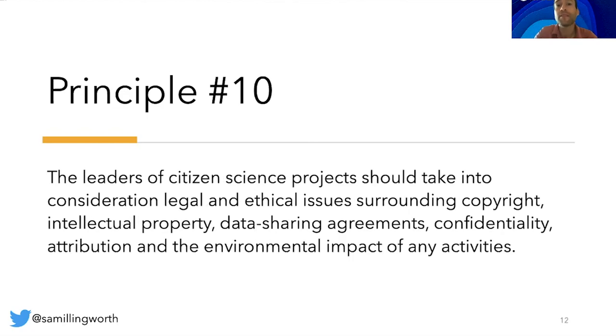Principle number ten: the leaders of citizen science projects should take into consideration legal and ethical issues surrounding copyright, intellectual property, data sharing agreements, confidentiality, attribution and the environmental impact of any activities. It is essential for the leaders of these projects — be they professional scientists, citizens or both — to think about all of these things: how will the participants be impacted, will participating affect their rights, how will local environments be affected? It is the responsibility of citizen science project leaders to carry out a full risk assessment and cost-benefit analysis that accounts for the potential impacts.